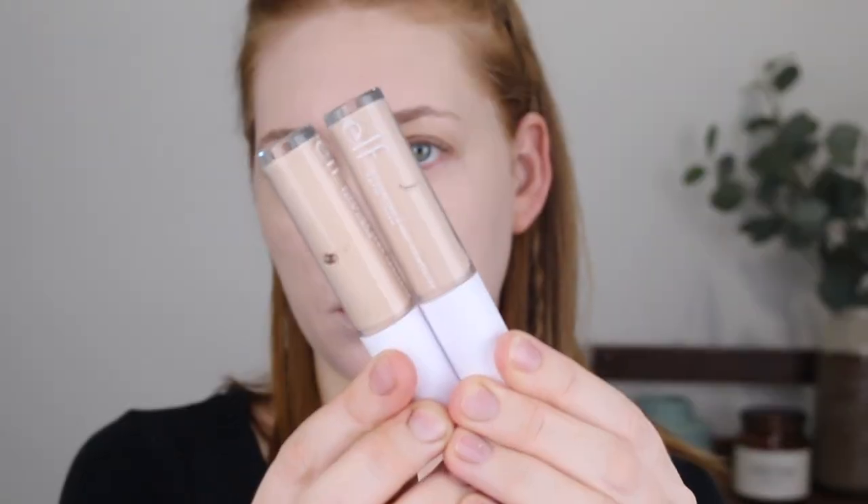Next, I have the ELF Hydrating Camo Concealer. I know that so many people have been excited for this release here in Australia. I do love the original 16 hour Camo Concealer, but a lot of people did say it was quite drying on their under eyes. So this hydrating version could be a much better option if you have that problem. I picked up two shades: firstly Fair Beige — I also have this shade in the 16 hour version — and then I went for Light Ivory, which is a little bit darker up the scale because the other shade I have in the 16 hour version is really, really light. So I wanted to get something that might match my skin tone a little better.